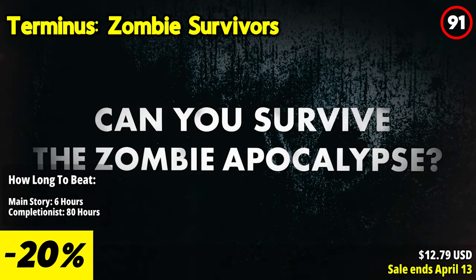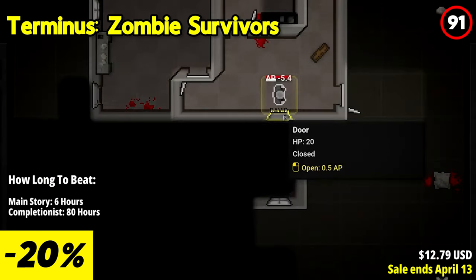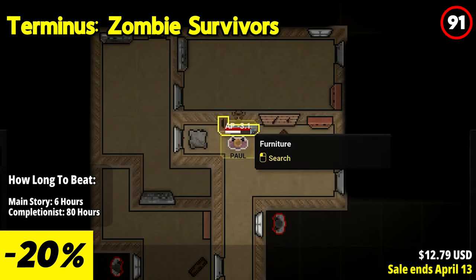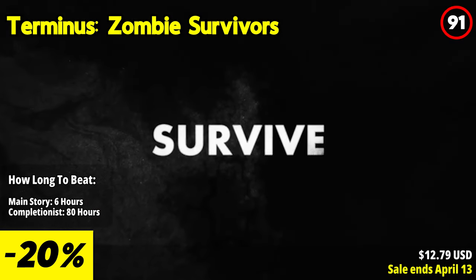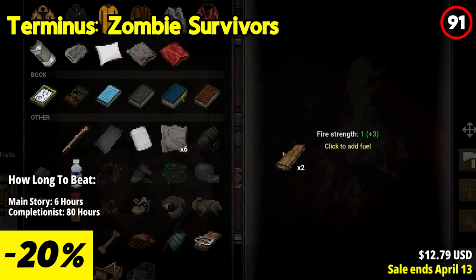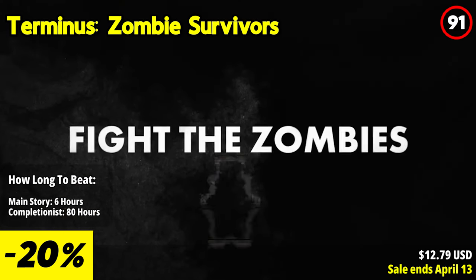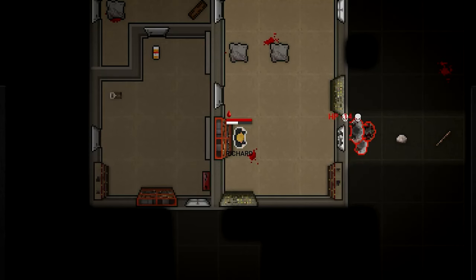Terminus Zombie Survivors throws players into a harrowing 2D turn-based survival roguelike where every moment is a fight for survival amidst the chaos of a zombie apocalypse. The world is a dangerous place overrun by the undead, hunger, and cold. Your goal? Reach the Terminus, the last beacon of hope for humanity where salvation awaits. But the journey is perilous and every decision you make can mean the difference between life and death.